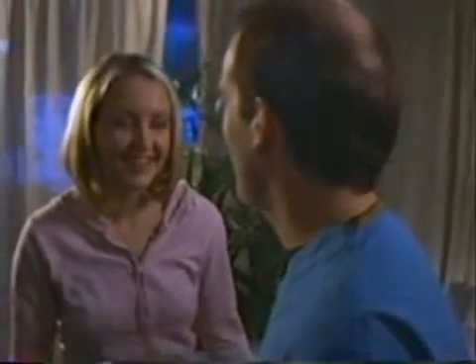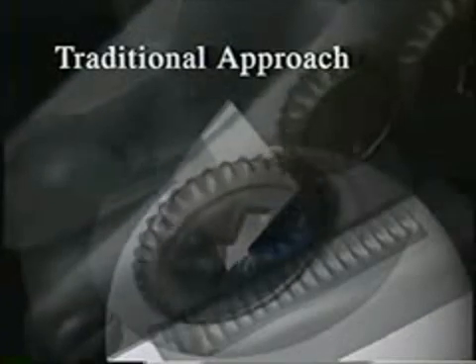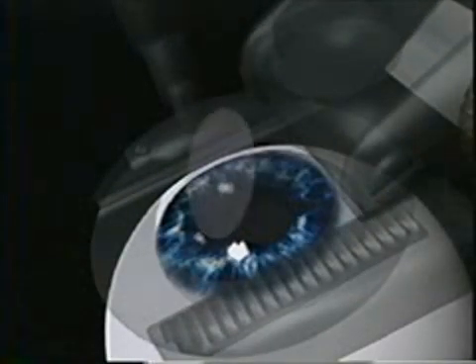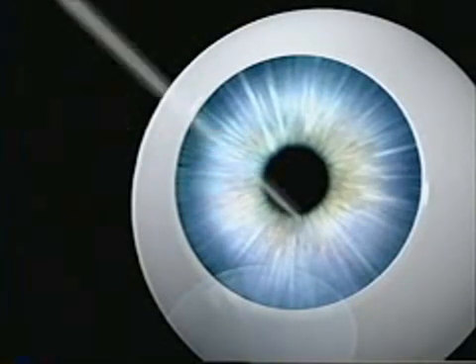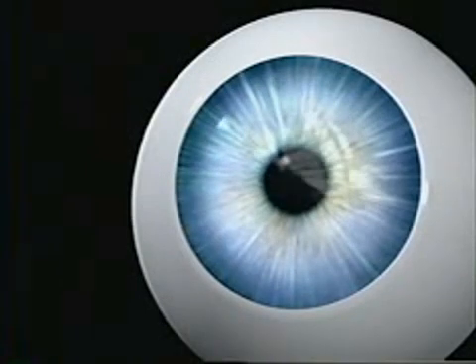Since the introduction of LASIK, the procedure has always involved two steps, but until today has never been an all-laser procedure. Traditionally, a handheld mechanical device — essentially a surgical blade — was first used to create a thin flap of tissue on the front of the cornea. In the second step, this flap was folded back, allowing surgeons to reshape the inner layer of the cornea using a laser beam. The flap was then returned to its original position.